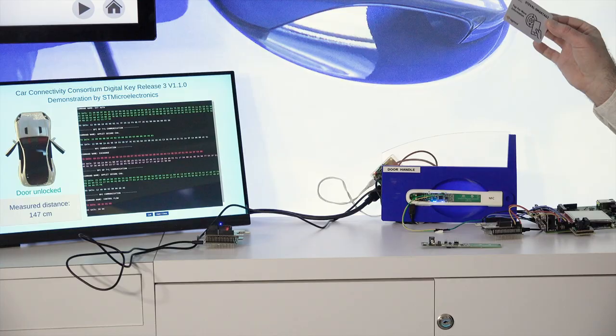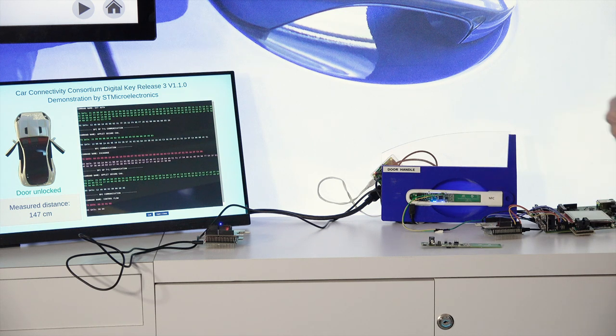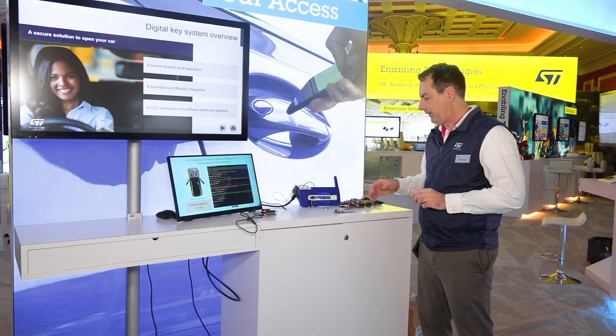What you do is take your access credential, tap it to the door handle, and then it pops the lock. From there you can start the engine, set radio settings, seat positions, and all these wonderful things.